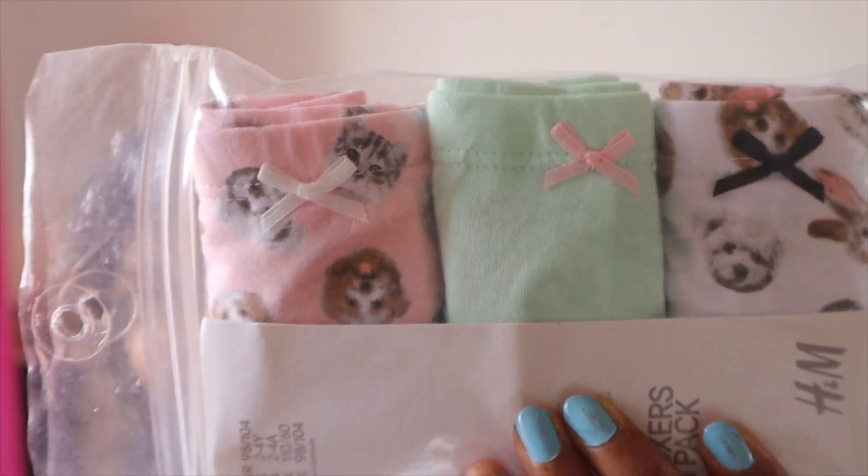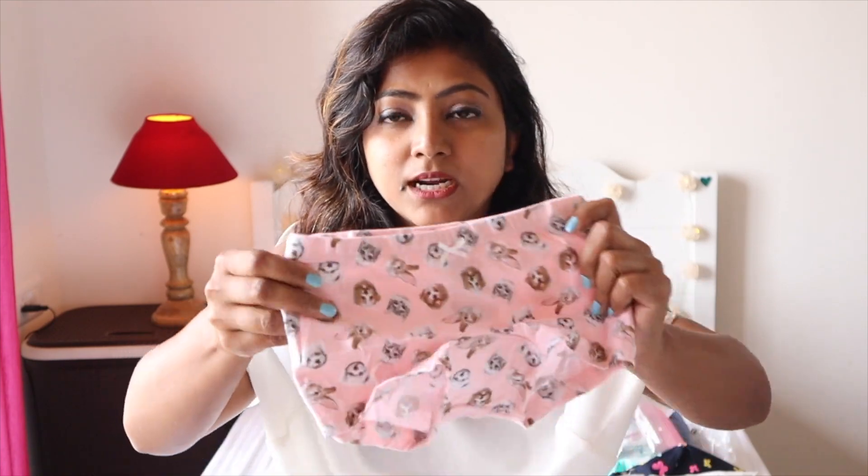Next I got these boxer shorts. She usually wears hipster or normal panty-shape underwear, but I thought boxer shorts would be good to wear under her dresses — so if she jumps around at school and her dress goes up, it doesn't look bad. At this age they're always jumping and running around, and in Bangalore the weather is moderate, so stockings don't always work comfortably either.